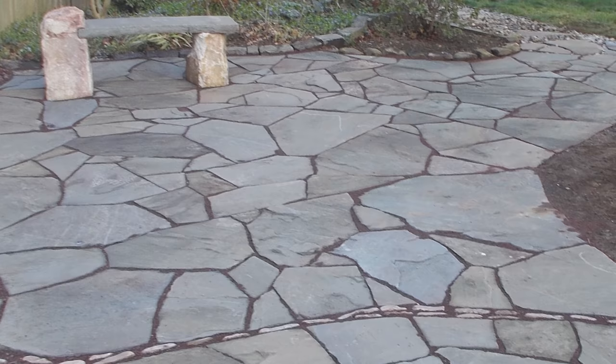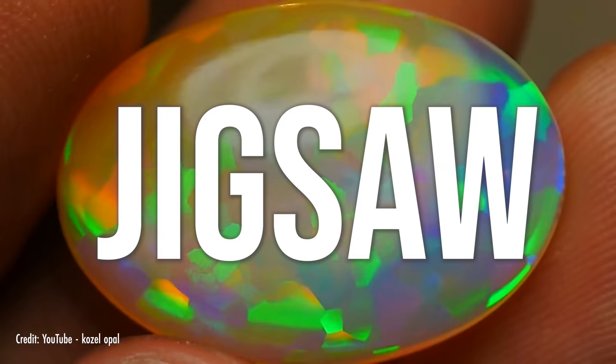The flagstone pattern is a variation of this with irregular blocks resembling flagstone pavers, and the jigsaw pattern is yet another version with sharper edges between the shapes.